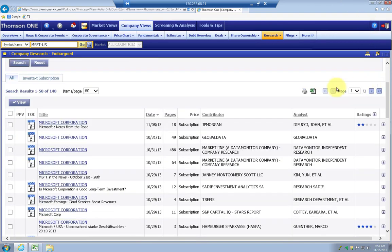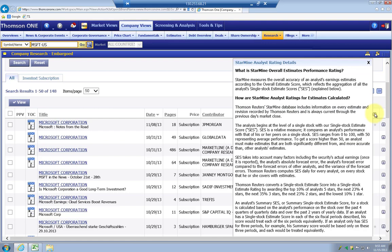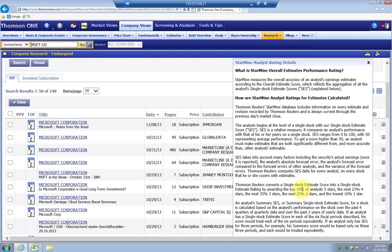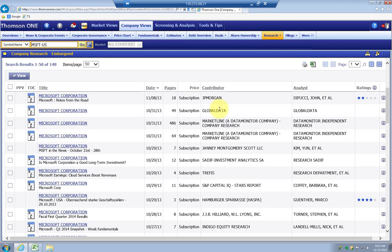One of the neat things about this is it provides a list of research reports that you can download. It also has ratings over here. If you click on the eye, you can see that Thomson bought a company called StarMine. StarMine rates the overall accuracy of analyst earnings estimates, so analysts that have done a better job predicting future earnings get a higher star rating. You want to look for those with five stars — only 10% of analysts are actually getting five stars, and the next 23% are getting four stars. There are some reports of lesser quality; Global Data is generally just computer-generated and will summarize financial statements and provide ratios.